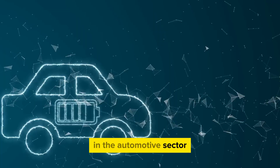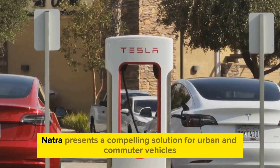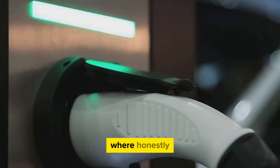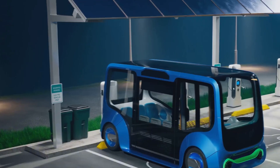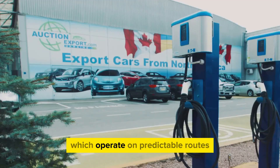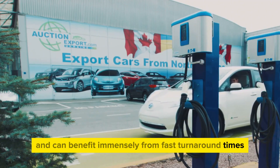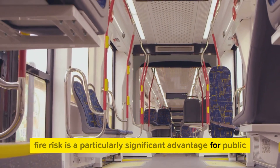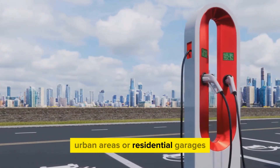In the automotive sector, while questions about energy density for ultra-long-range vehicles remain, Natra presents a compelling solution for urban and commuter vehicles where lower cost and rapid charging are more critical than maximum range. It could also become the standard for commercial fleets such as buses and delivery vans, which operate on predictable routes and can benefit immensely from fast turnaround times at charging depots. The reduced fire risk is a particularly significant advantage for public transportation and vehicles parked in dense urban areas or residential garages.